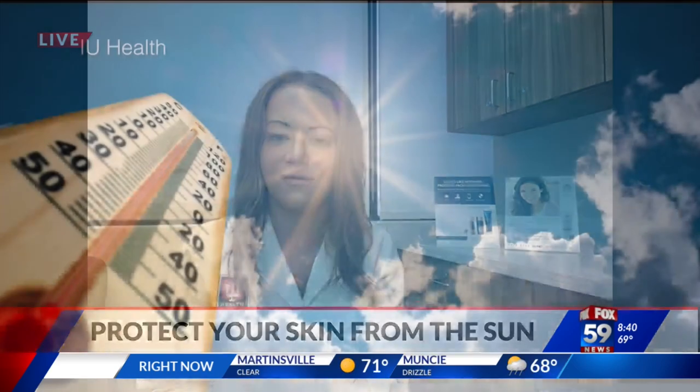Even just going to work, driving in your car, walking door to door — just getting in the routine of wearing a daily moisturizer with an SPF of 30 or higher.